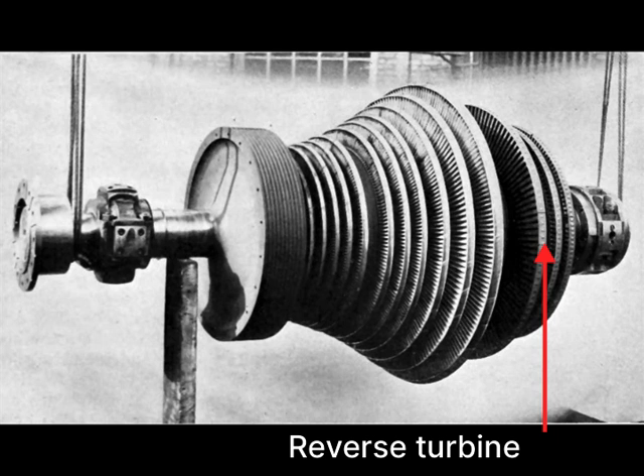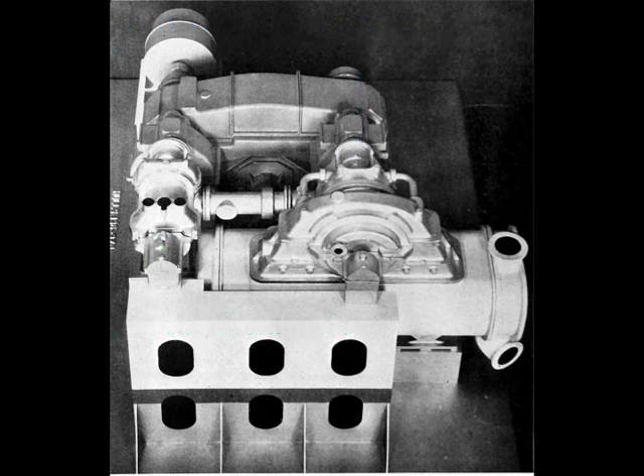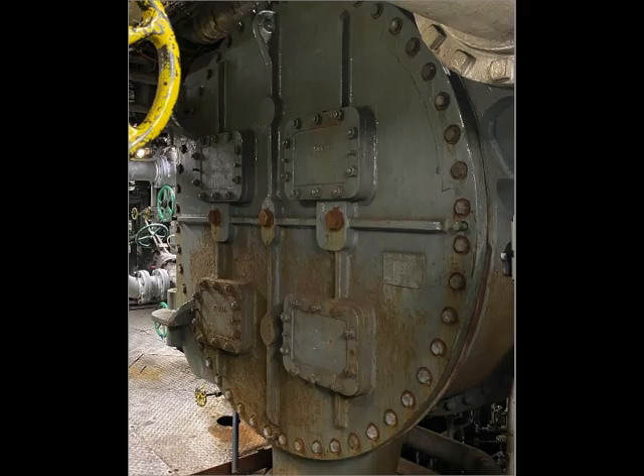At the end is the reverse turbine. The end of the low pressure turbine and the reverse turbine are hidden inside the exhaust shroud, which sits right over the condenser.